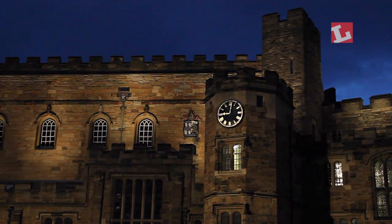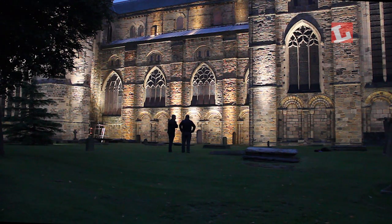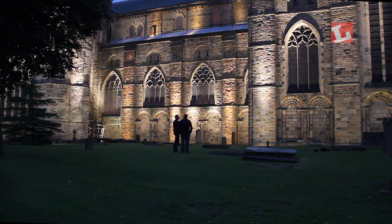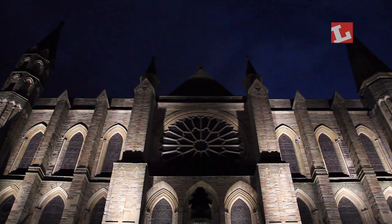A bat survey was undertaken on both buildings at the beginning, during construction and at the end, to ensure we had no impact. There were two areas of the cathedral and one area of the castle where the lighting was removed altogether. One of the key areas on the cathedral is the rose window — the lighting that specifically picks that out is delayed by two hours.